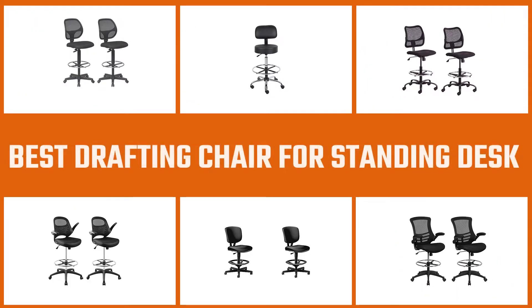Bringing one of the best drafting chairs for standing desks into your workplace can be an ideal way to occasionally take some of the pressure off and give your feet, legs, and back a well-needed break. Choose one of the following top 8 picks.